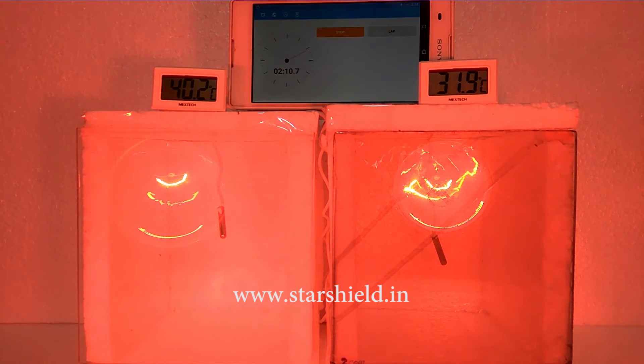Now as you can see, the temperature of the box which has the Star Heat Shield coated glass has increased to 32 degrees, whereas it rises to 41.7 degrees in the case of non-coated glass — in almost 2 minutes and 43 seconds.